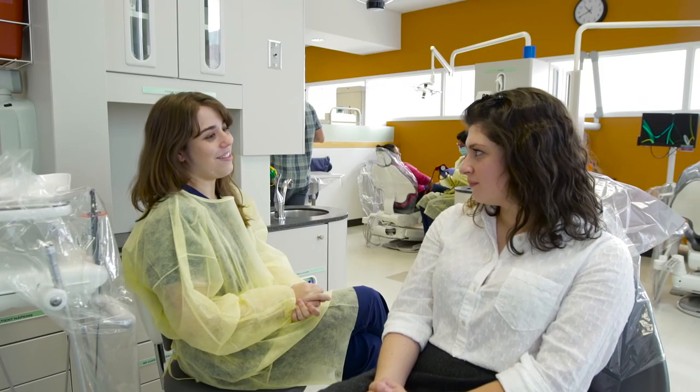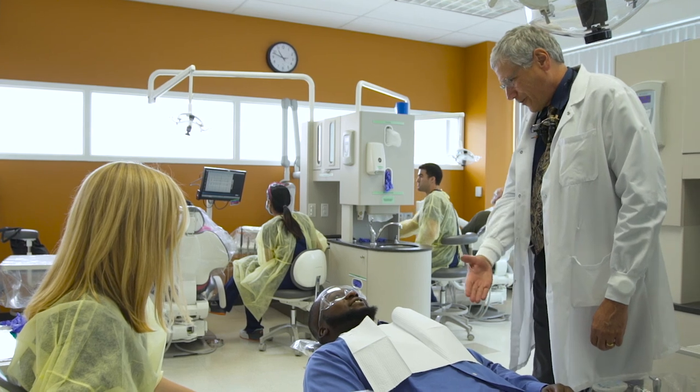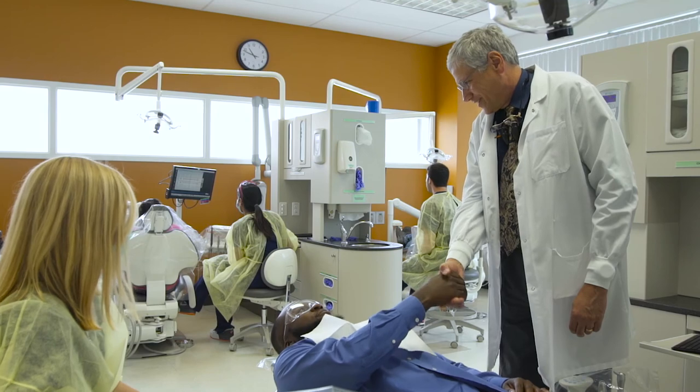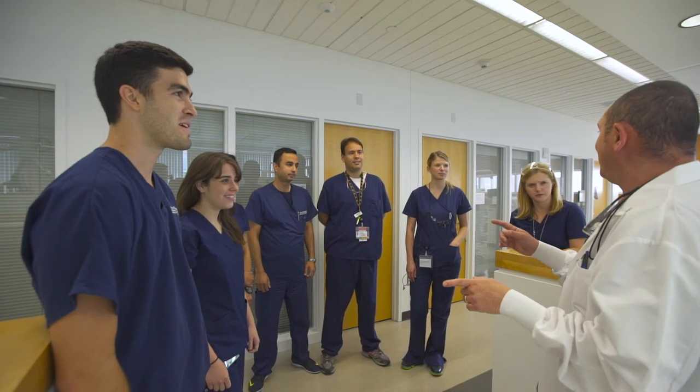Thank you again for considering the University of Colorado School of Dental Medicine for your treatment needs. We feel confident you will be pleased with the quality of our multi-discipline training specialists and the quality of care you receive. You also have the opportunity to help the University train the next generation of dentists, and for this, we thank you.